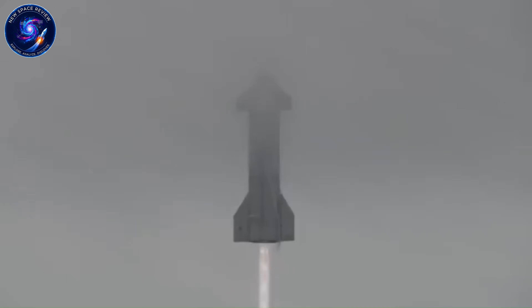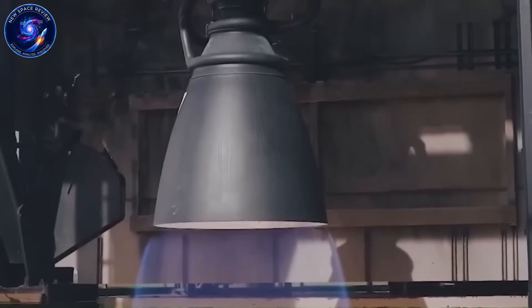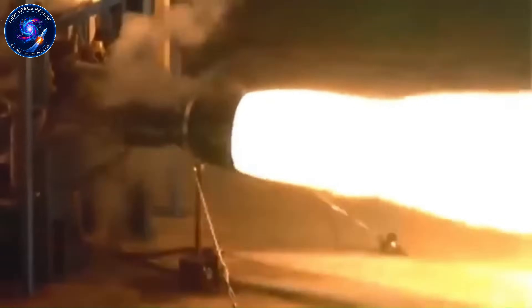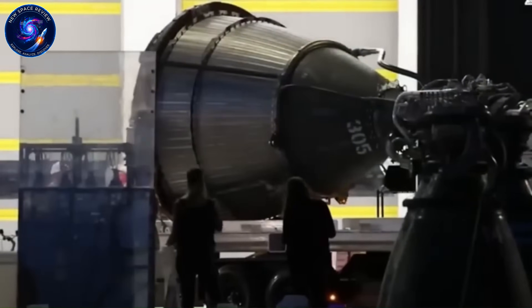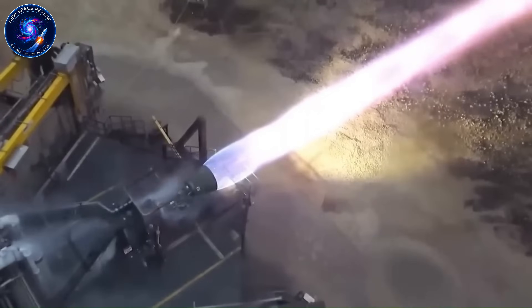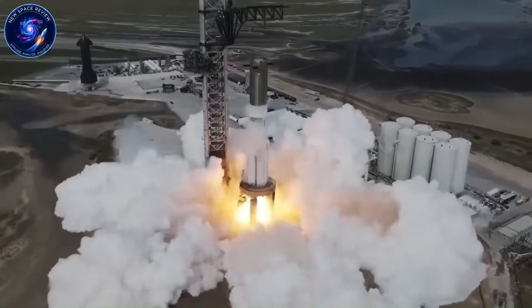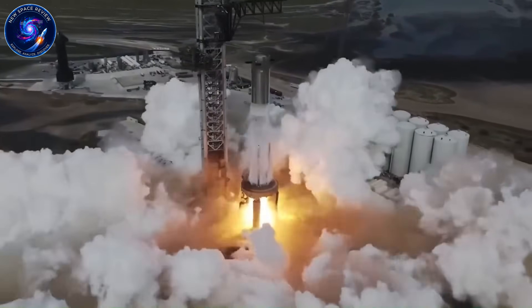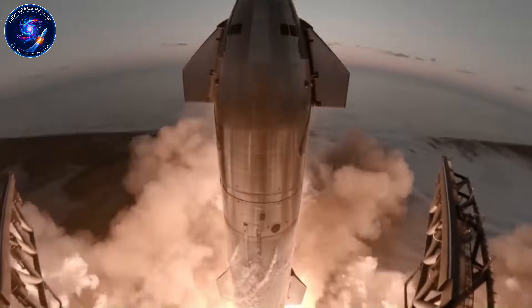Let's start with something most people overlook. When you look at a rocket, you see the massive tanks, the sleek body, the impressive size. But that's not where the real cost is hiding. Rocket engines account for up to 70% of a launch vehicle's total price tag. A $100 million rocket? $70 million of that is just the engines. And even after spending that fortune, there's no guarantee those engines won't blow up during testing.